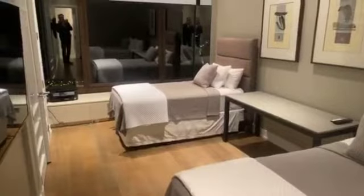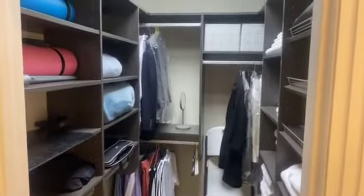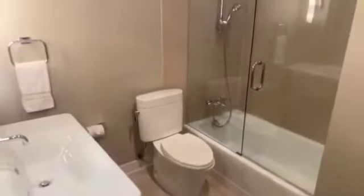This is the second bedroom with two beds in it, overlooking Lake Michigan. Here's the second bedroom closet and the bathroom — quite nice and clean.